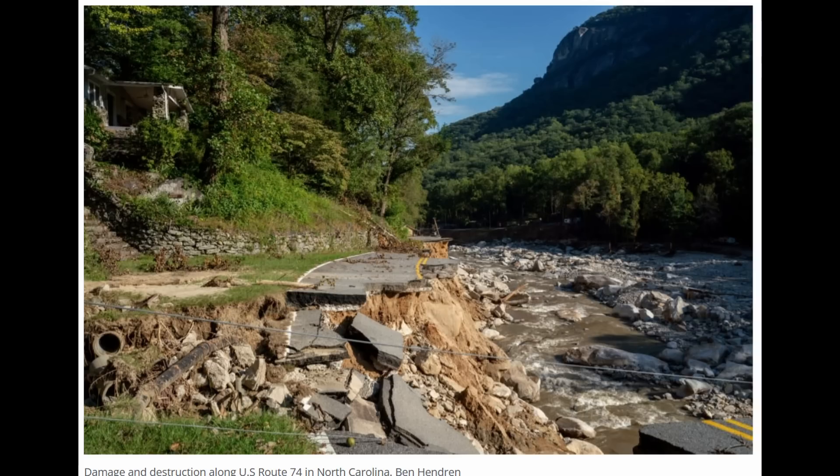This is a stretch of U.S. Route 74 where the road was damaged, east of the I-40 area. I'm just going to show a short video segment showing the force of this water.